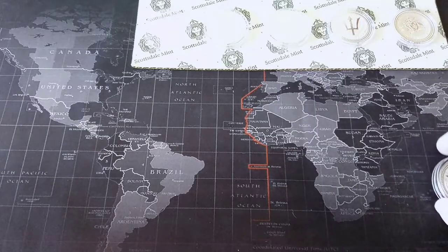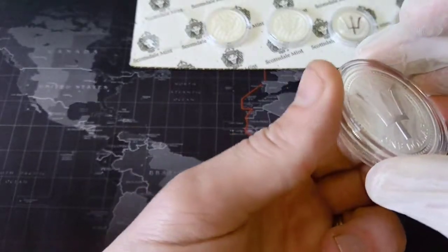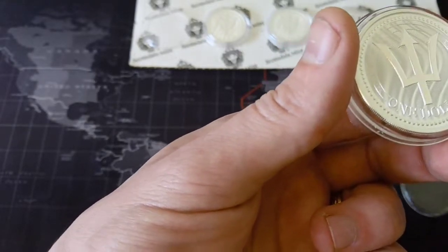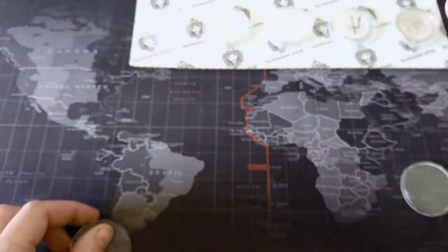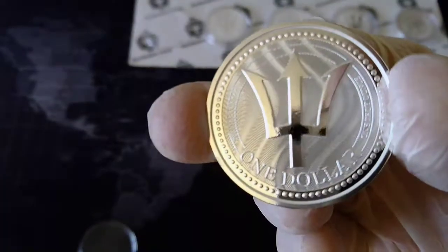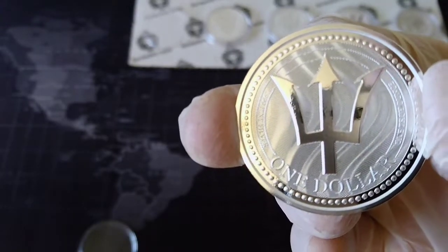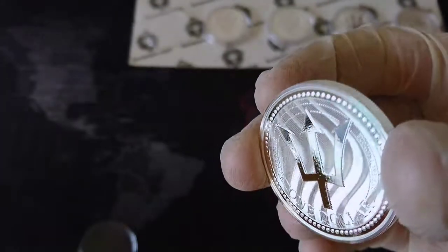Welcome to my new video on my channel Silver Deal. Today I have a quick video about the 2017 Barbados trident coin. As you can see, really nice piece — it's one dollar from the Scottsdale Mint.